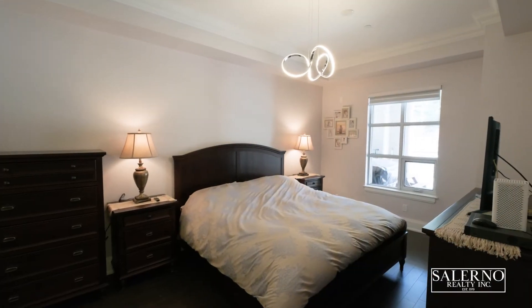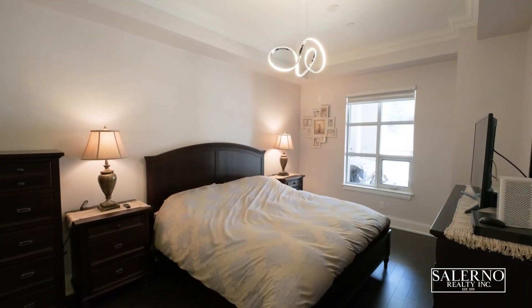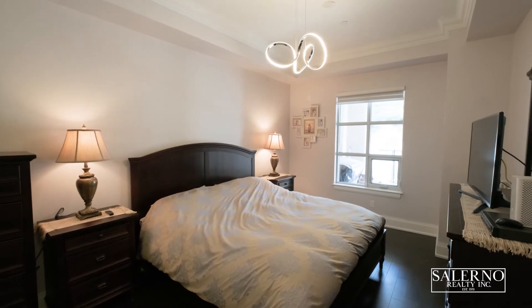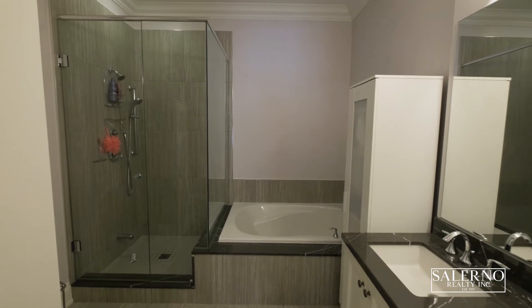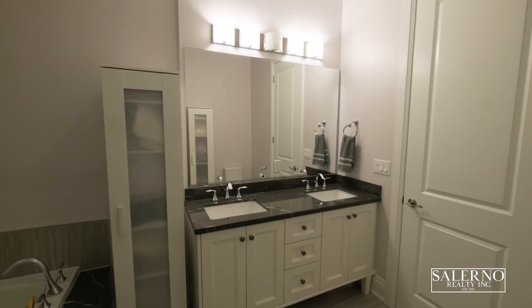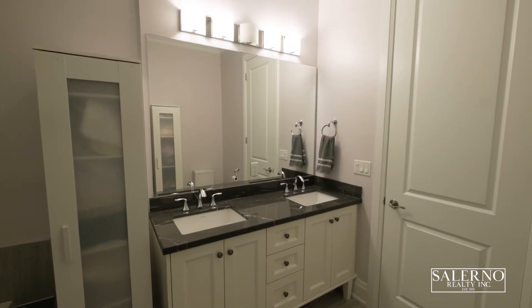This spacious master bedroom offers his and her closets, crown moldings, hardwood floors, and an oversized five-piece ensuite featuring 12 by 24 tiles and quartz countertops.